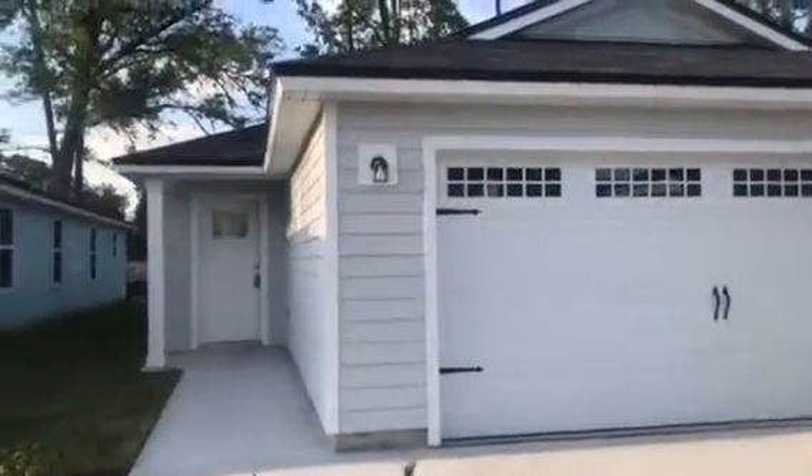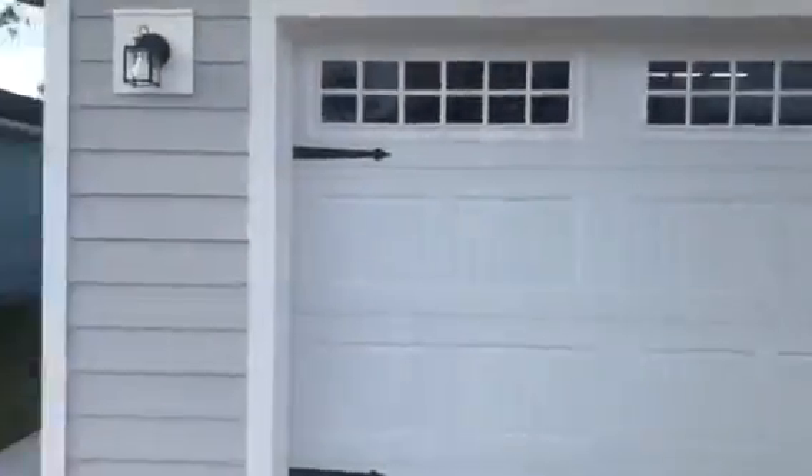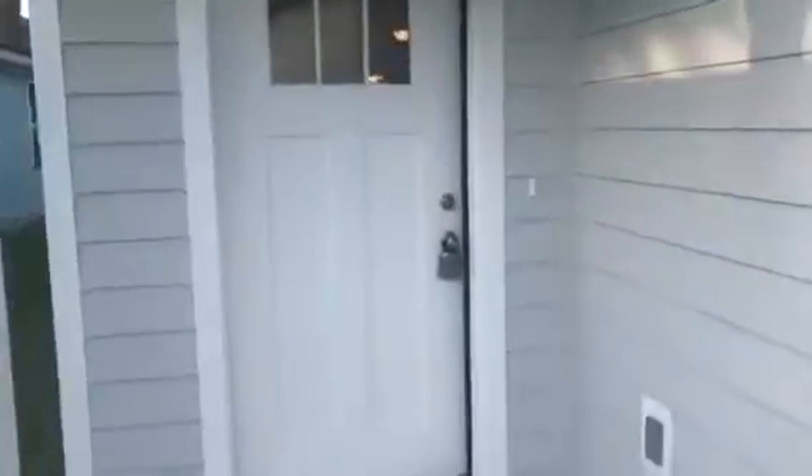Hey, it's John with JWB at 8407 Highfield Avenue in the Southside Oak subdivision in Arlington Jacksonville for a final walkthrough. We have just completed this new construction home. It is a three-bedroom, two-bath with a two-car garage and it's 1,330 heated and cooled square feet.